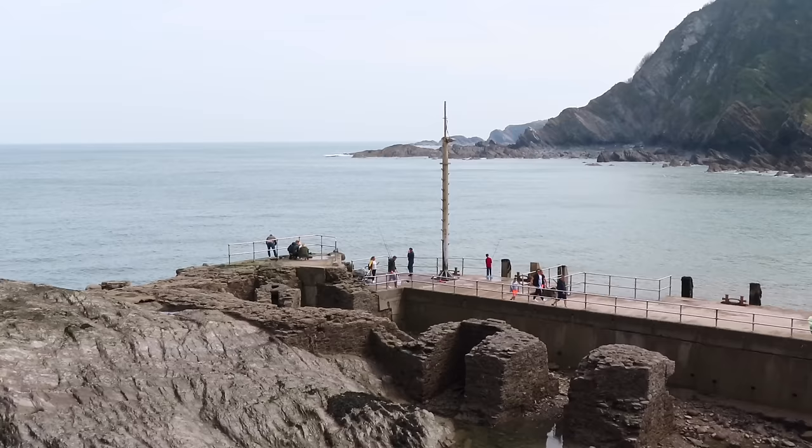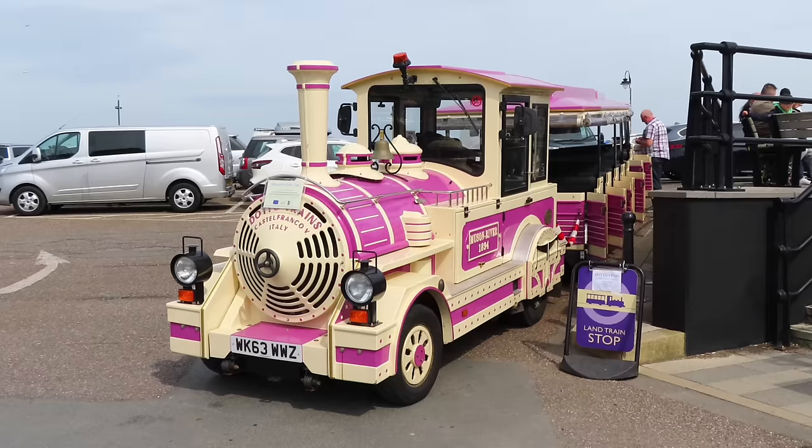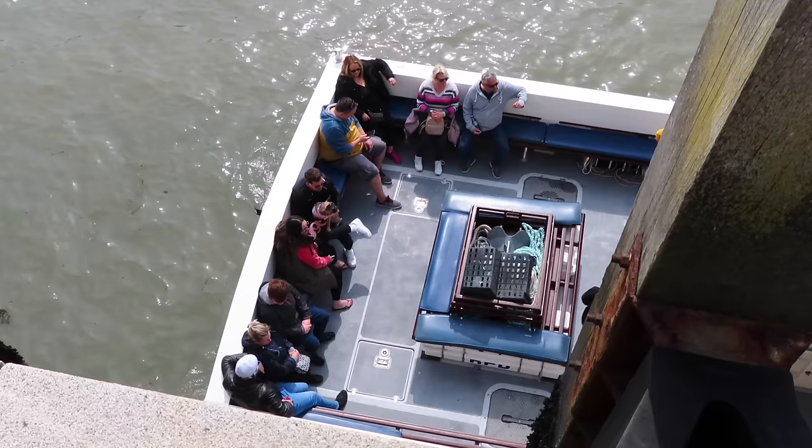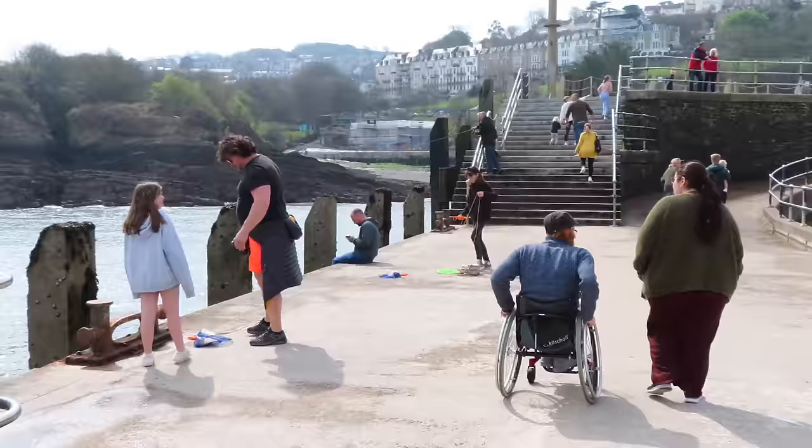The harbour has changed over the years and it's now a more simple affair. We can see in John's photo that it was much larger and went all the way around. This is also where you catch the land train if that's your cup of tea, and there are a number of boat trips out to Lundy Island as well as wildlife-spotting trips along the coastline.